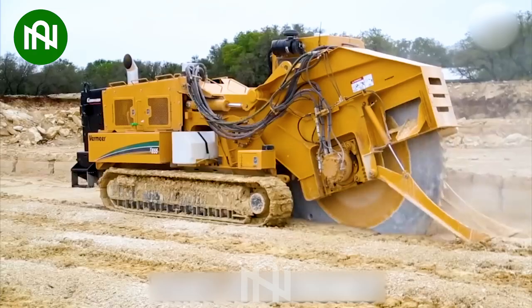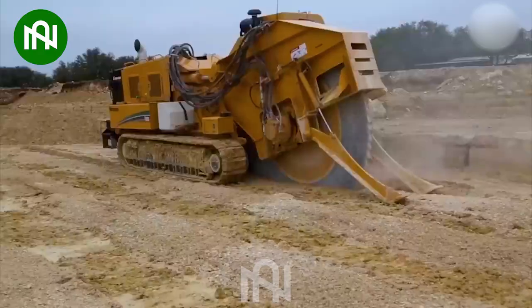Nothing can stop this giant trenching machine from creating amazing trenches and infrastructure.